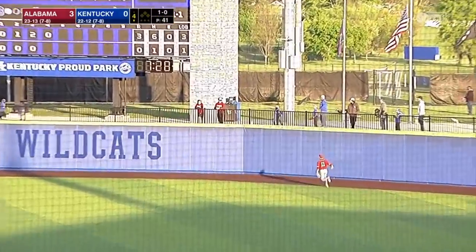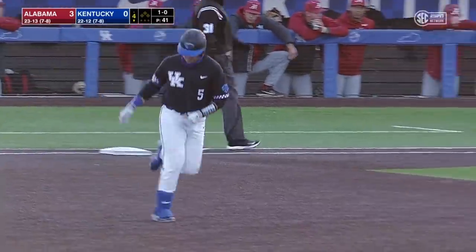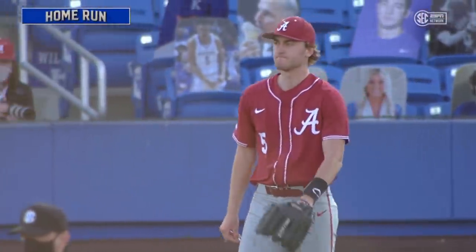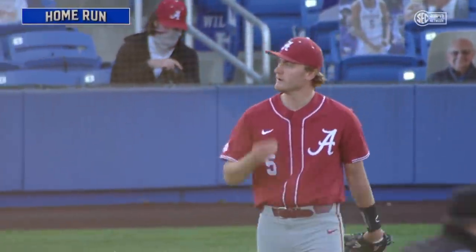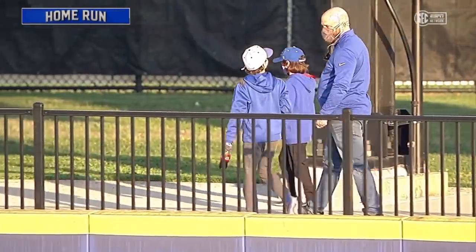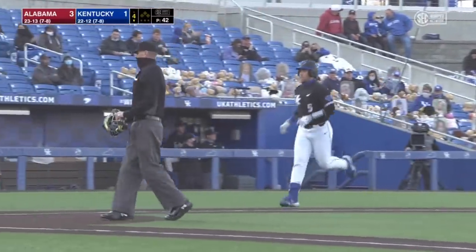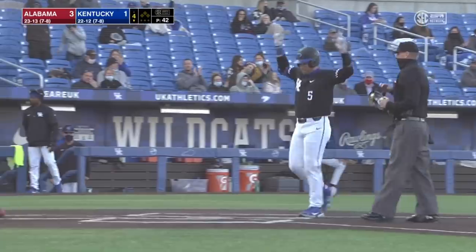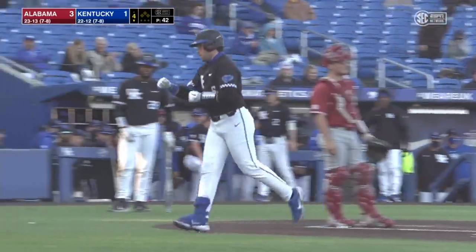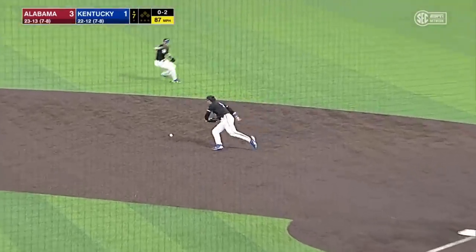Did he get it? The ballpark may not contain that. That is gone. TJ Collette, home run number 11 for the Wildcats, and Kentucky's on the board, 3-1. The ball had a funny sound when it came off his bat, but the power of TJ Collette sent it right over the fence, and he is having a remarkable year on the big heel too. He was Kentucky's Friday night starter.